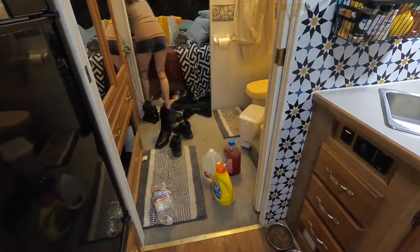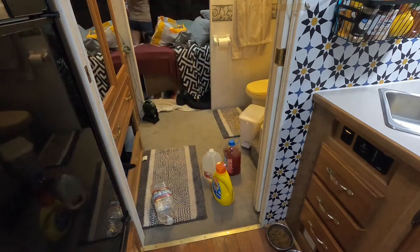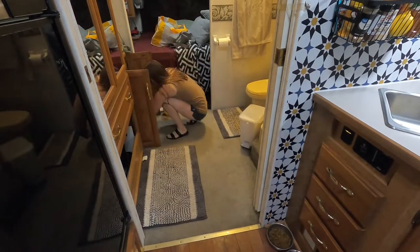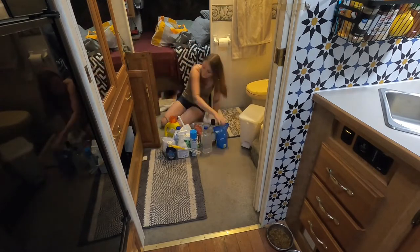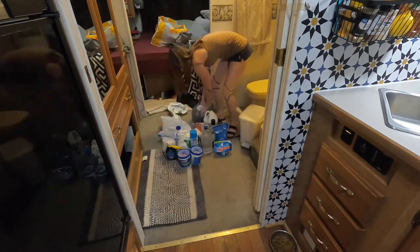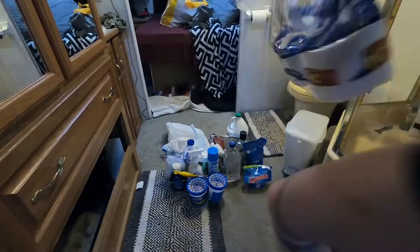I'm going to get everything out of here that doesn't belong and pick up all these dirty clothes off the floor. I'm also going to pull everything out from underneath the sink and go through it — see if there's anything I can get rid of or anything I can combine. This area just needs a lot of love.